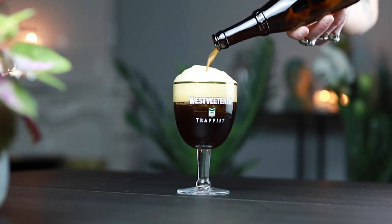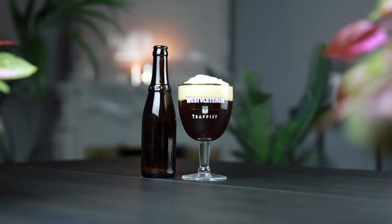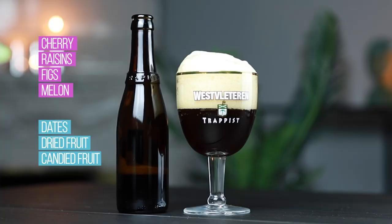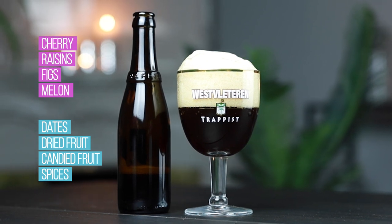So how does it taste like? It's a rather sweet beer with rich malty complexity and a medium to good combination. It boasts a variety of fruit aromas — cherry, raisins, figs, and something like melon maybe. It tastes of dates, dried fruit, canned fruits, spices. Pretty sweet, well balanced. And yeah, there's just a hint of bitterness noticeable at the end, which is kind of refreshing.